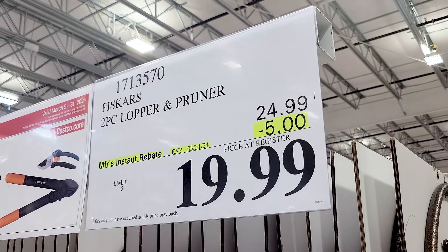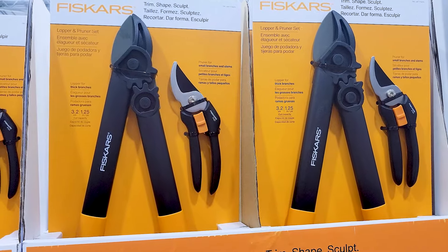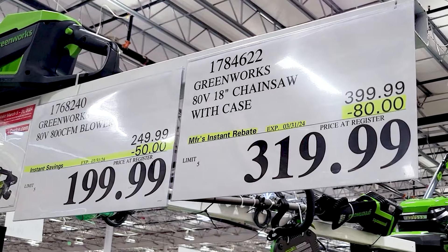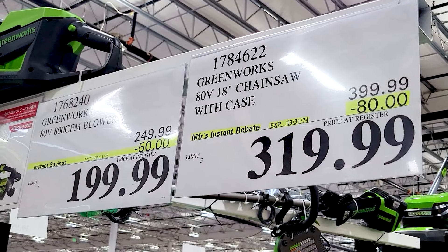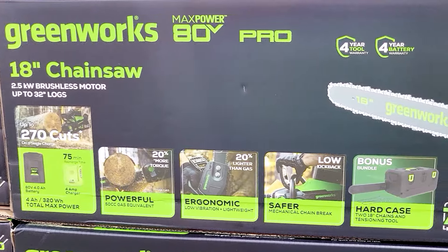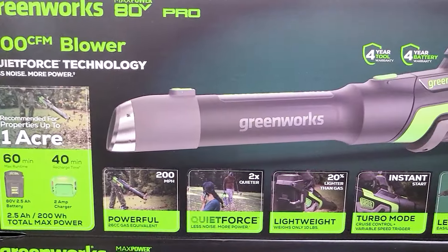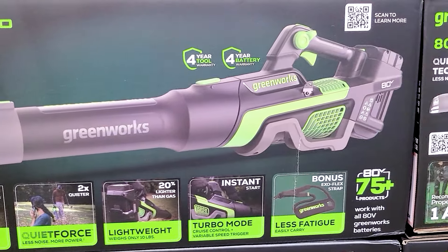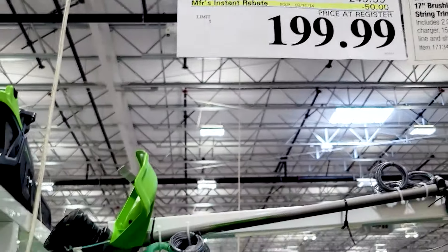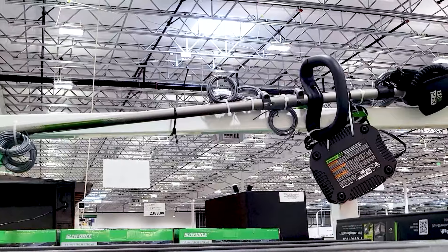This was new last month — these pruning shears are already on sale. These were featured in one of my previous videos, the What Was New for February, as well as all this Greenworks stuff. A lot of the stuff that was new last month is already on sale. Not all of the Greenworks stuff, but the chainsaw, the blower, and the trimmer — those three Greenworks items are all on sale already, so now would be a good time to buy those.